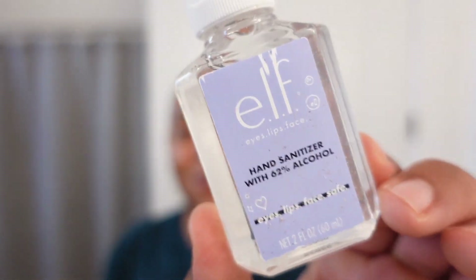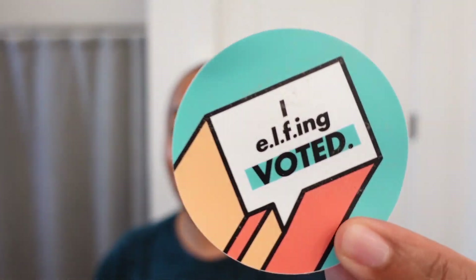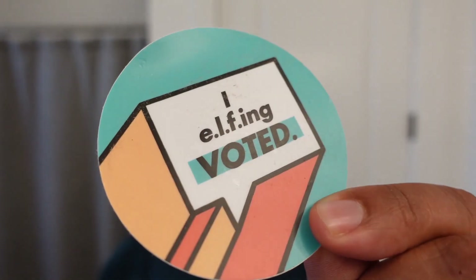There was also some hand sanitizer — another little free gift — and a sticker that said 'I Elfing Voted,' which is great timing because I dropped off my ballot a couple of days ago. Make sure you do the same!